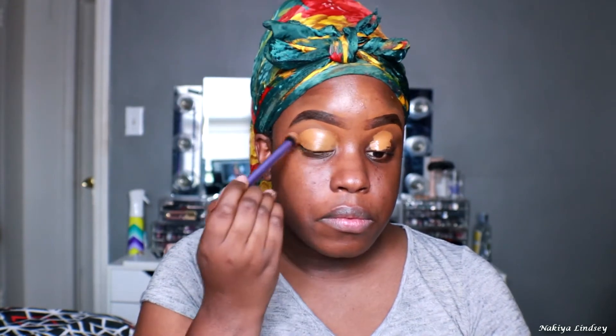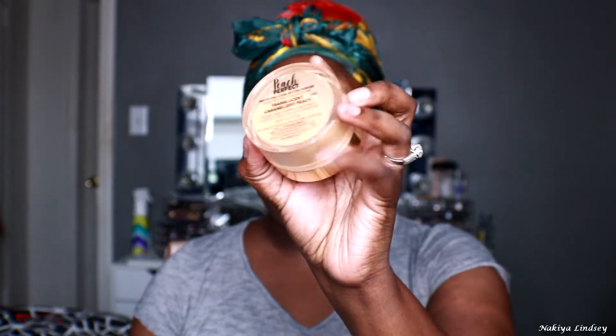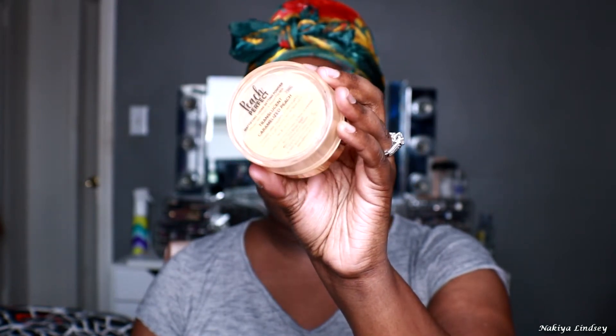To prime my eyes, I'm going in with my Too Faced Born This Way Concealer in the shade Toffee. I'm literally running all the way out of it, but I'm just going to use this and bring it all the way up. I went ahead and blended it out and then set it with my Too Faced Peach Perfect Powder in the shade Caramelized Peach, which is a very pretty terracotta type of color. This is a matte powder and it's bomb.com.